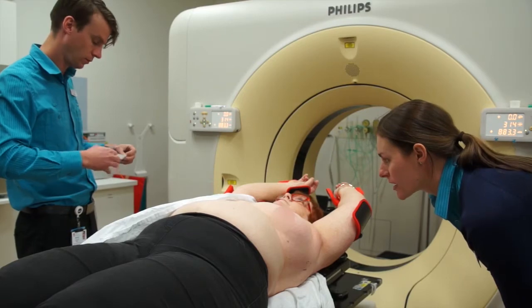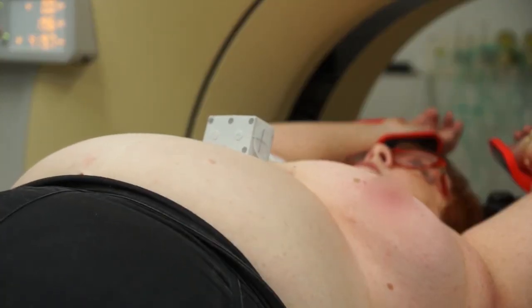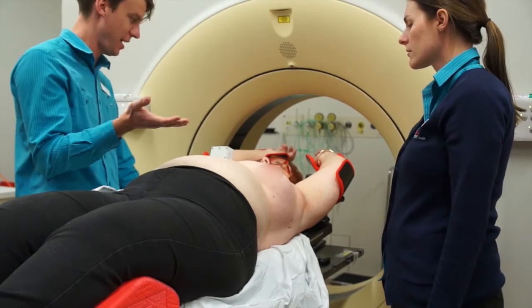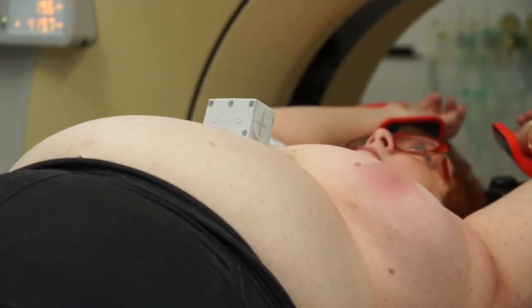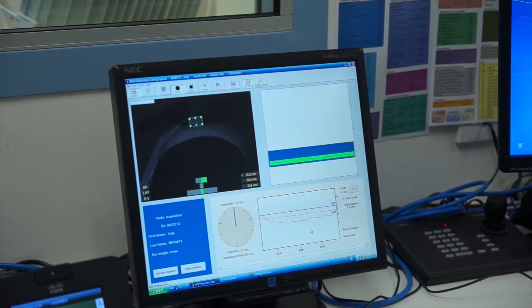Your radiation therapist will guide you through the process of holding your breath, starting on the day of your planning CT scan. They will coach you — first with a quick breath in and out, then a deep breath in and hold. It was really easy. They explained that if anything happened and I had to let my breath out, I would be perfectly safe. That's because we have safeguards built into the system. This small box is part of a monitoring system that can pause the treatment beam if you can't hold your breath for the whole time.